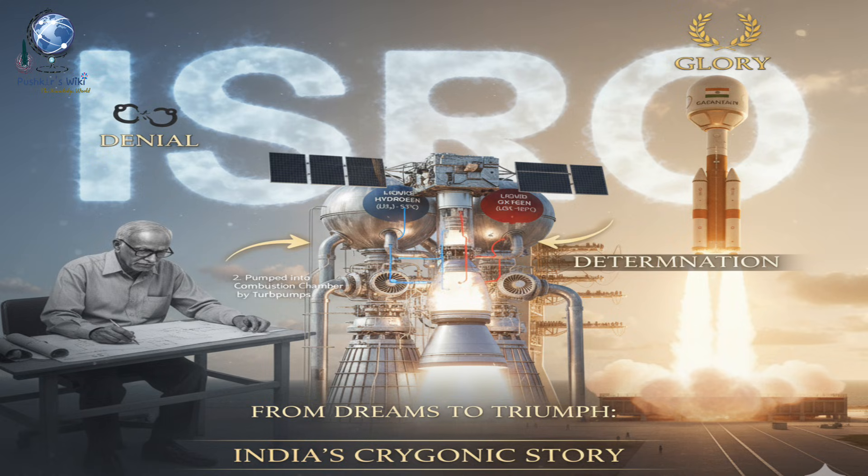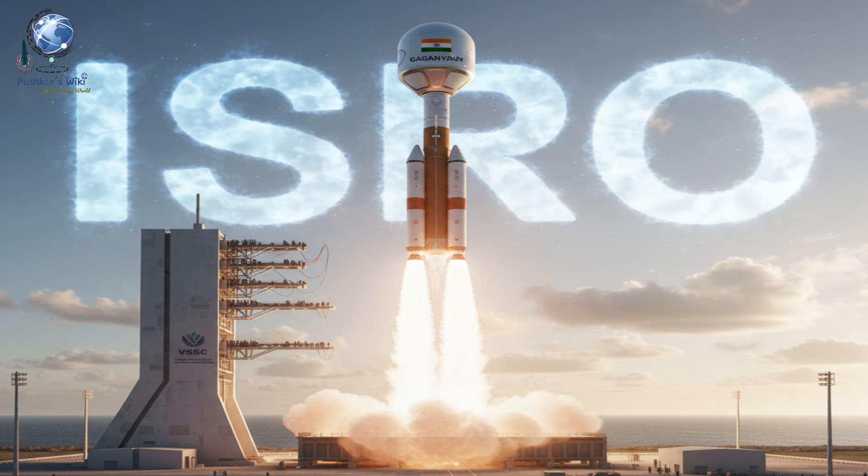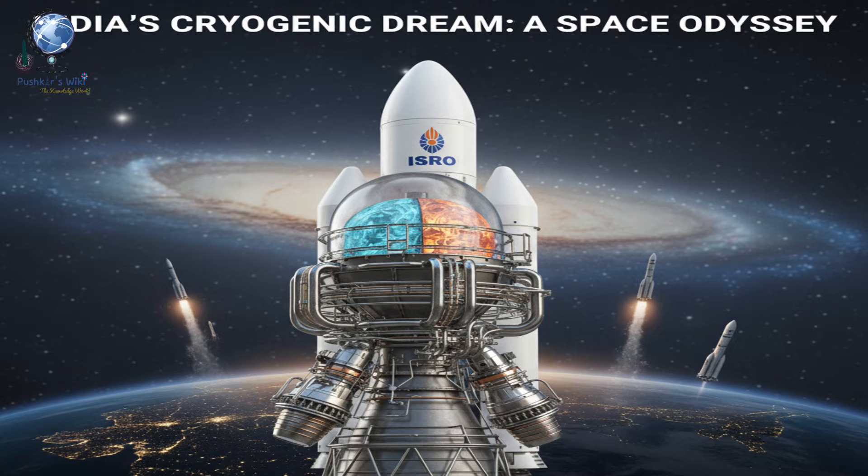From being denied technology to developing it ourselves, India proved that determination can turn rejection into innovation. The cryogenic engine is more than just a machine — it's a symbol of India's scientific spirit. It shows the world that when a nation believes in its people, even the coldest challenges can fuel the hottest fires of progress. From the dreams of Nambi Narayanan to the triumphs of ISRO, this is India's cryogenic story — a journey from denial to determination and finally to glory.